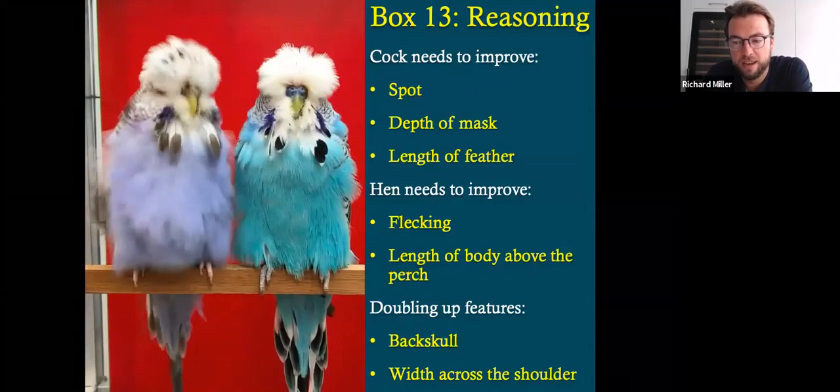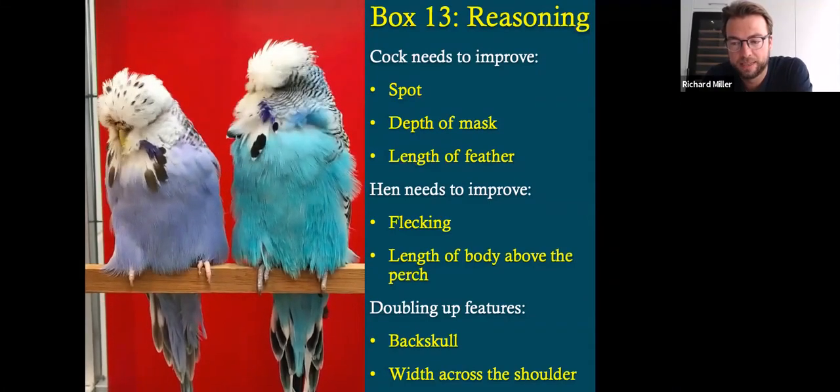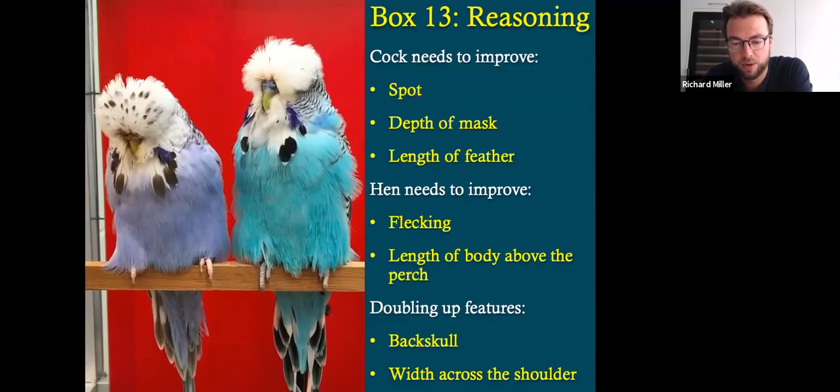This is one of those pairings that I just got a special feeling about — I just thought this has everything in terms of its pedigree and its visual aspect. There was a lot behind these birds in the records and the visual aspects as well, and you could tell the way they'd been put in the show cage together — they just sort of clicked straight away. So the cock needs to improve his spot and his depth of mask, and potentially his length of feather — he's just a little bit on the tighter feather side, particularly when you put him in a show cage. The hen obviously needs to improve the flecking and length of body above the perch — she was slightly bunched over the perch. Features that you're doubling up on: both birds have fantastic back skull, and they both have width across the shoulder. And they both have that beautiful tucked-in beak, which is something I just try to get in every bird if we possibly can.